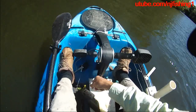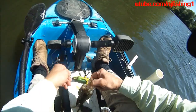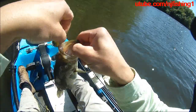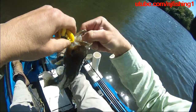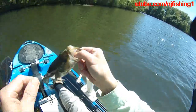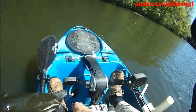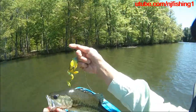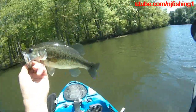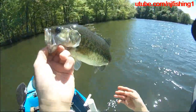Gonna let it go. Healthy bass — you can see it. Here's a Berkley healthy bass, caught it on a topwater frog. A nice, healthy bass.